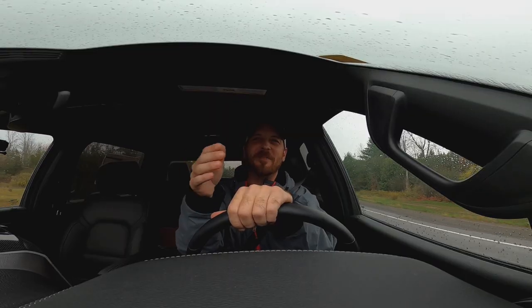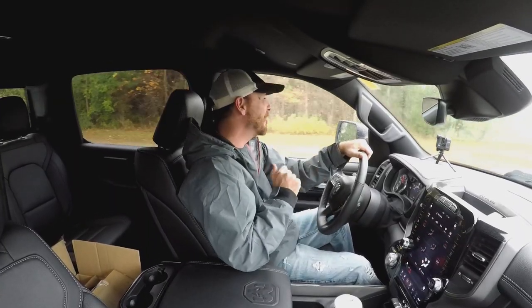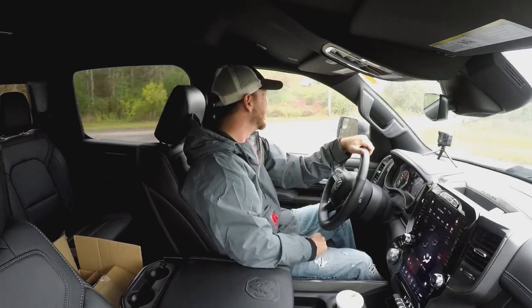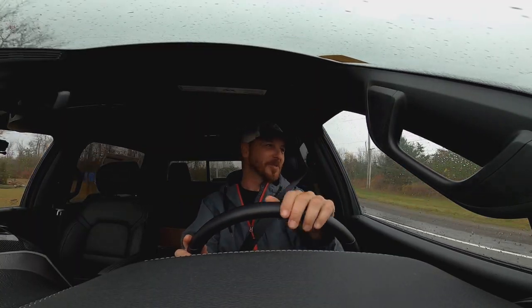I wouldn't want to do it, because it's going to weave back and forth. I'm not recommending you drive hands-free. That's not what it's designed for. It's just a safety feature, which actually, it works well, man.